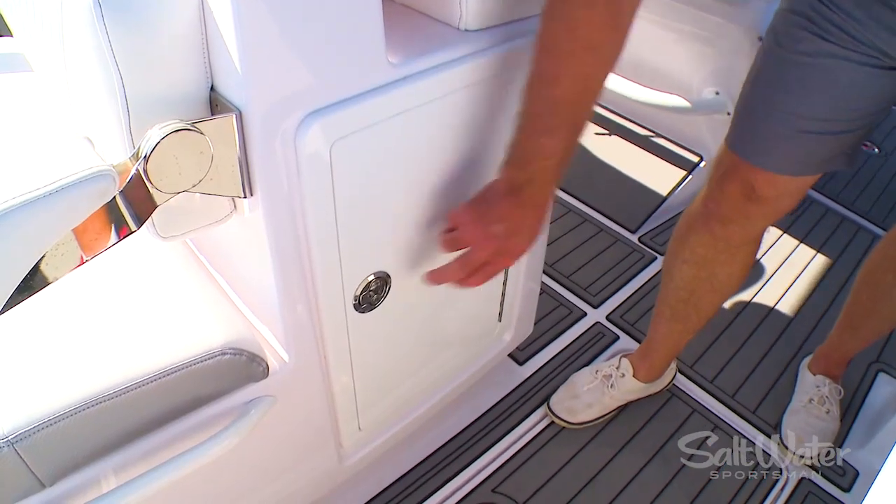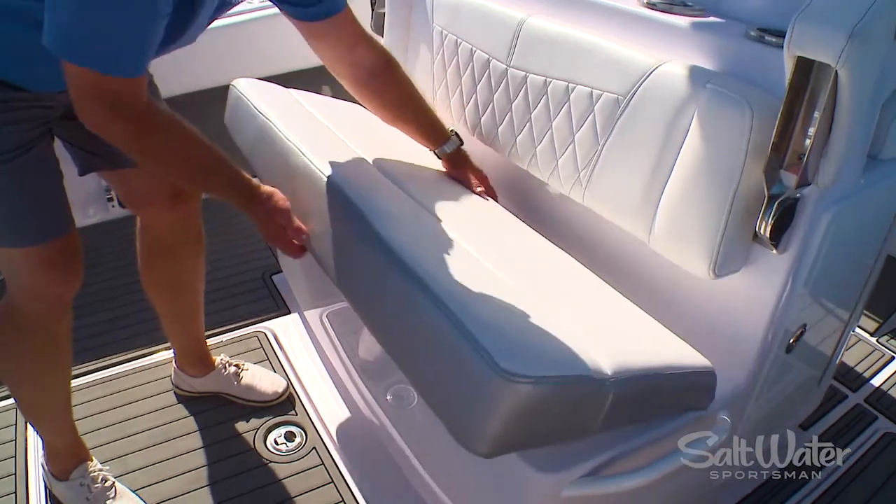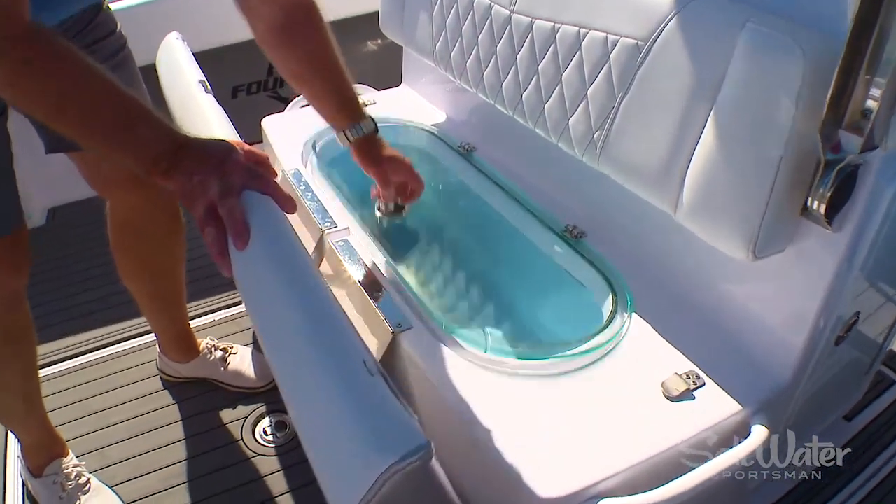Also in the leaning post are tackle storage on the port and starboard side, and underneath the aft seat you'll find another insulated cooler.